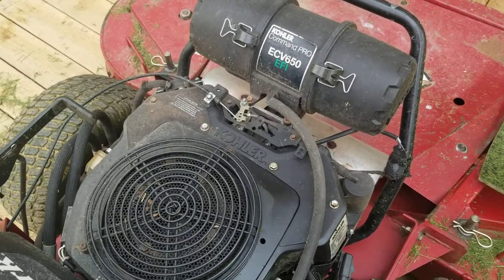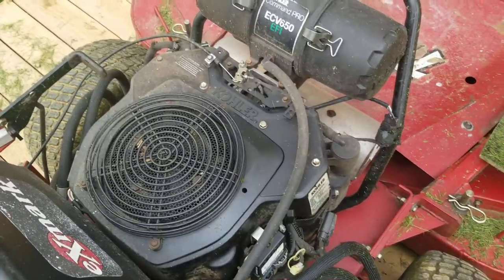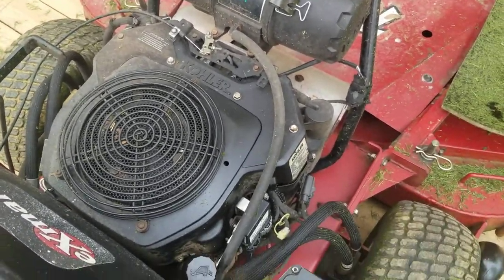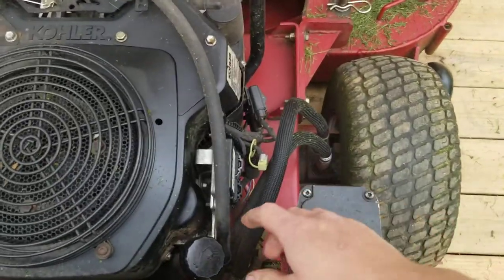Okay, so you have a Kohler Command Pro fuel-injected V-twin, and I want to show you an example of excessive crankcase pressure. So how did I find this?